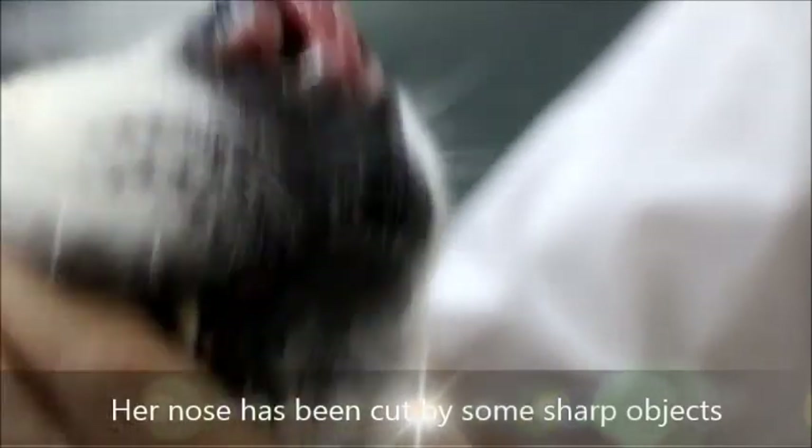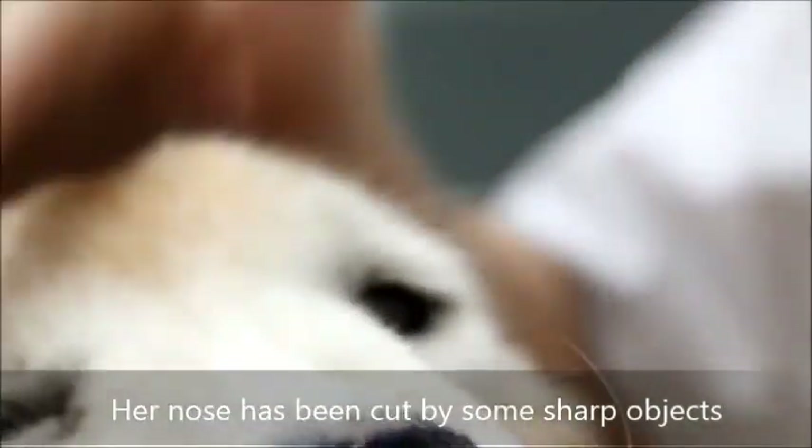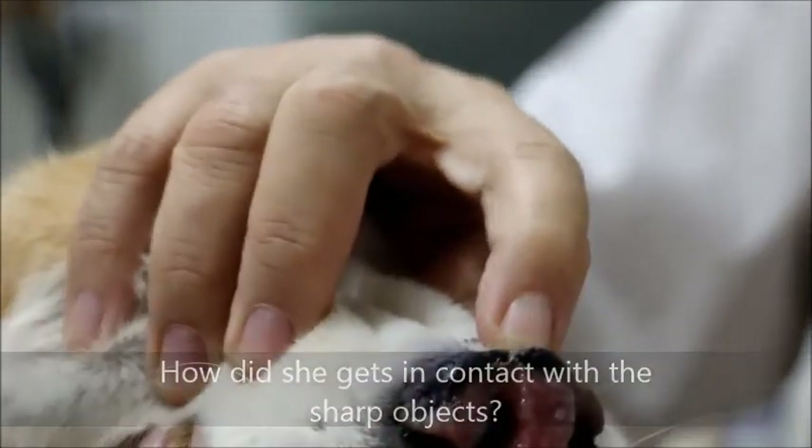It seems like something has cut or stripped the nose. The vet asks how long it has been like this, and the owner replies about two to three weeks.